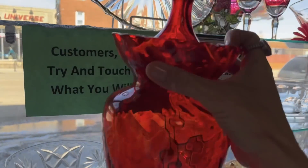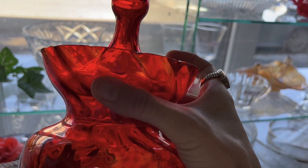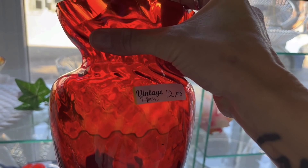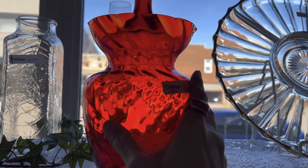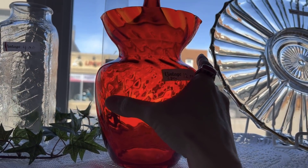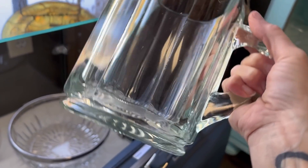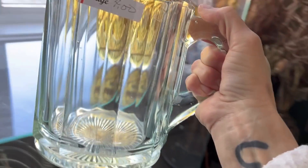Here is a beautiful apothecary jar. Unfortunately, there are a few really tiny chips on it. They're asking $12 for the two pieces. If I was just purchasing that for myself, I would be okay with a couple little tiny chips, but for resale I will leave that piece. It's a nice, really heavy pitcher though.